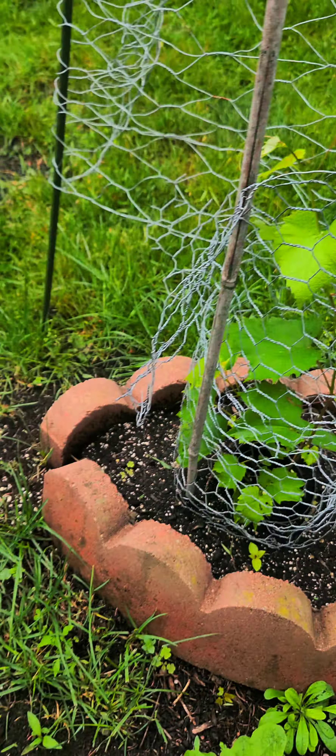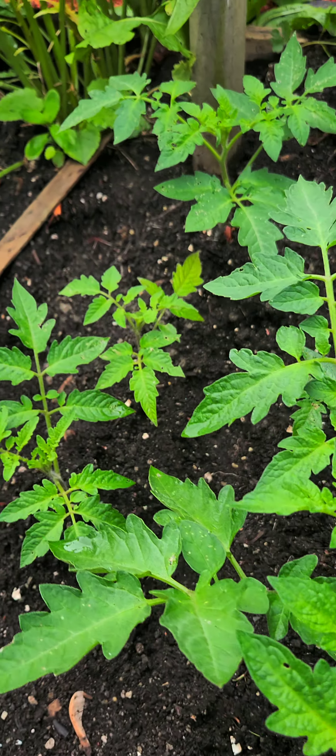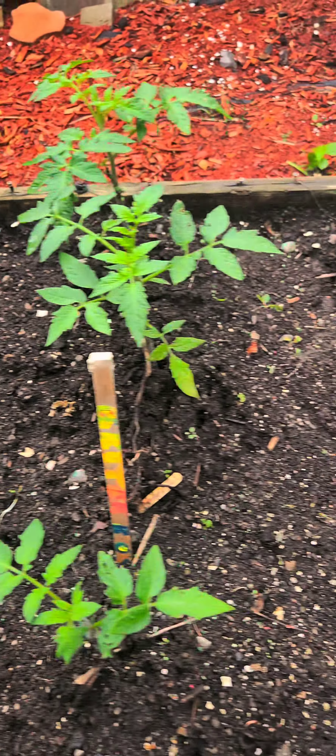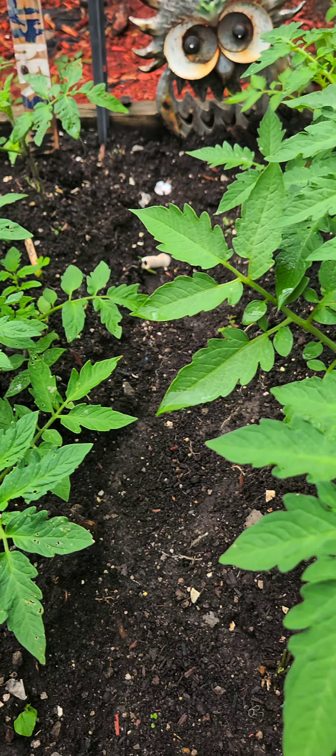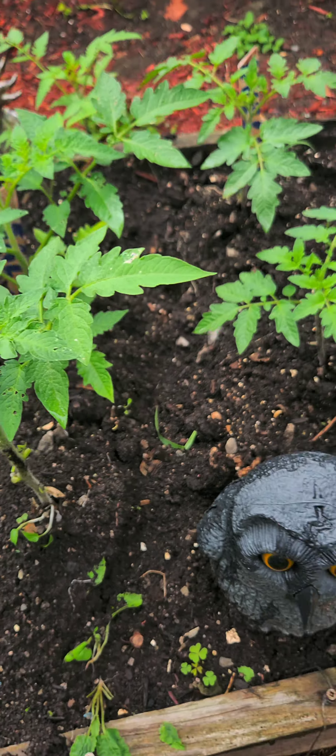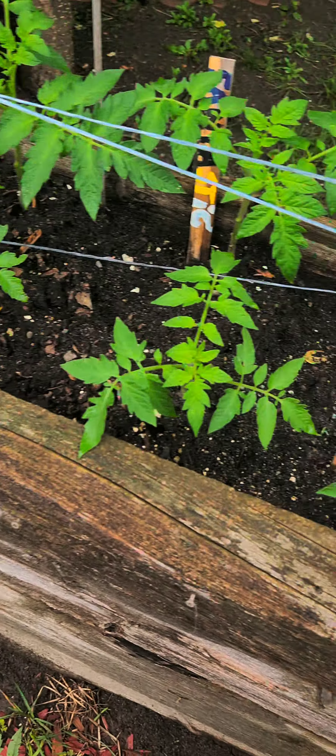Perfect. Day 75. Perfect. Day 75 — perfect. I did all the pruning yesterday.